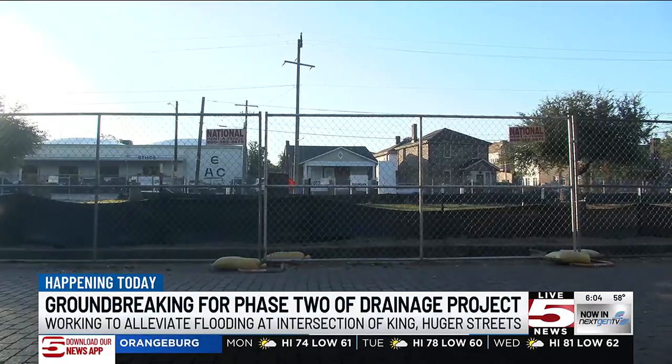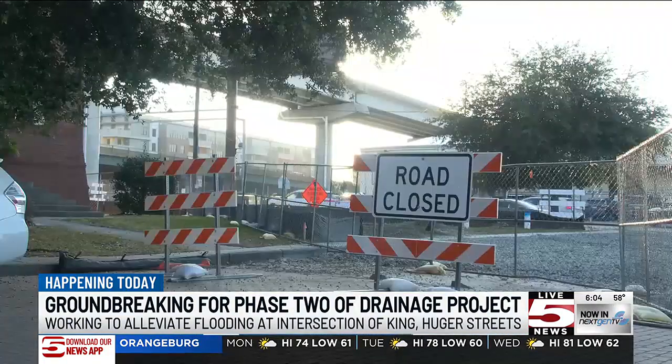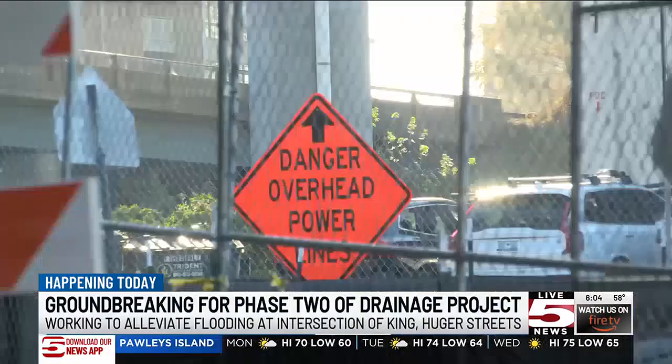The total cost of this phase is $20 million, and that is funded by both the state and the city. I spoke with Matt Fountain, the director of stormwater management for the city of Charleston, who shared how he believes this project will impact the community.